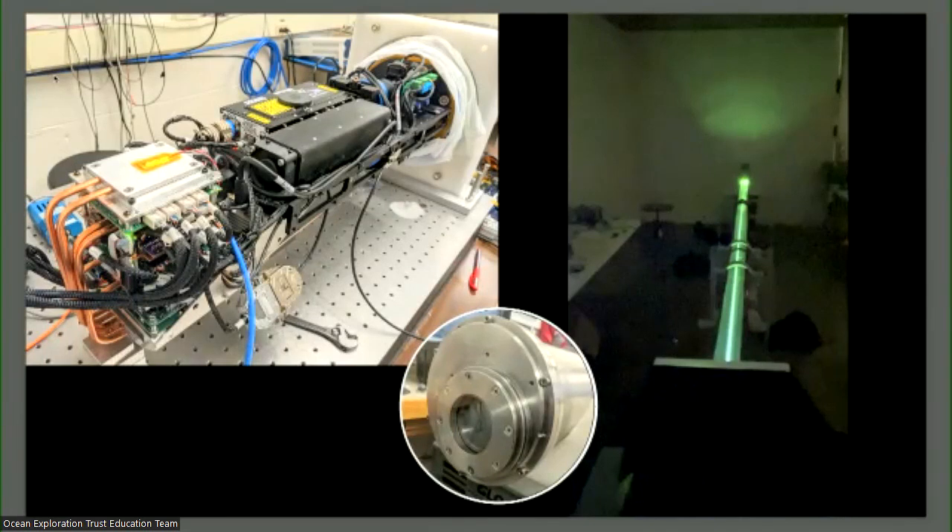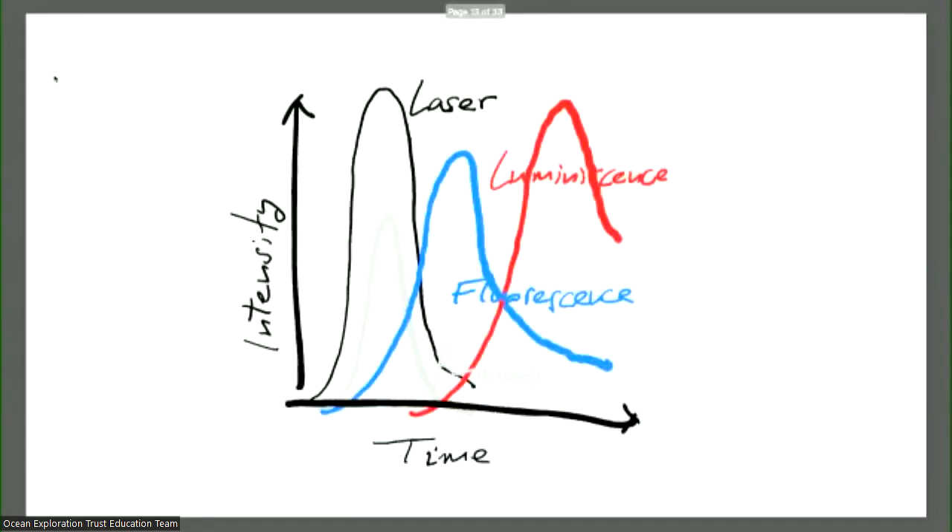We interface with the outside ocean through a sapphire window bolted into the titanium structure — that's our eye into the subsea world. We're measuring three things with this instrument: Raman, fluorescence, and luminescence. These three phenomena happen at different times. When you shoot anything with a laser, the very first thing you get is Rayleigh light scattering — essentially, whatever you shoot out comes back to you, mostly uninformative.